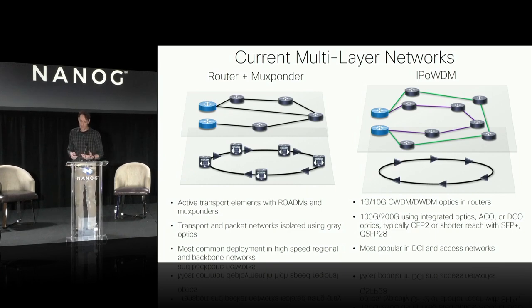Another method is IP over WDM. The difference is that with the router plus muxponder model, the wavelength is being launched by the optical transport system, whereas with IP over WDM it's launched from the router itself. We still see a lot of deployments of that mainly in lower speed networks — access, aggregation — using CWDM and DWDM with 10 gig optics, now more with 100 gig and 200 gig CFP2 DCO. But still mainly in lower speed aggregation networks, not really high bandwidth metro, regional, and long-haul backbone networks. We also see this in DCI where shorter reaches are involved, things like 100 gig PAM4 optics, but not really used in metro, regional, or long-haul networks.